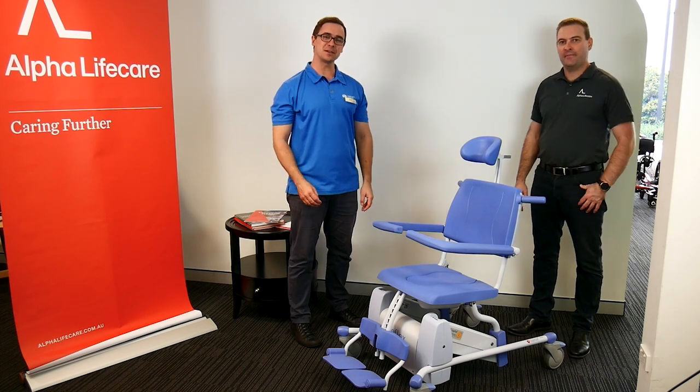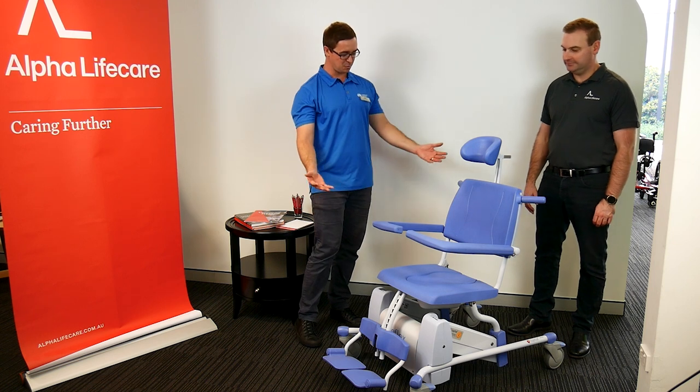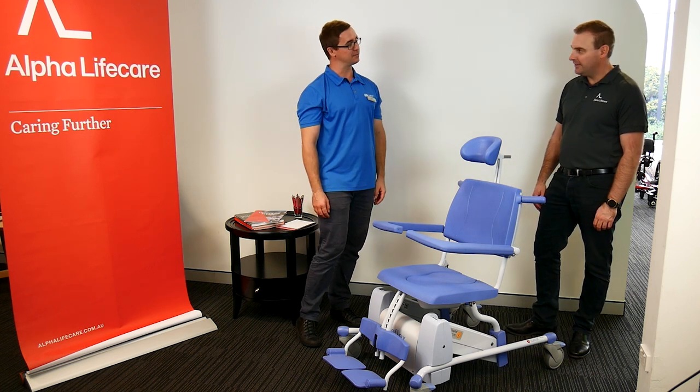Hi, it's Scott from Community Therapy. We're here at Alpha Life Care today. I'm here with Gavin. What is this piece of equipment we have in front of us?